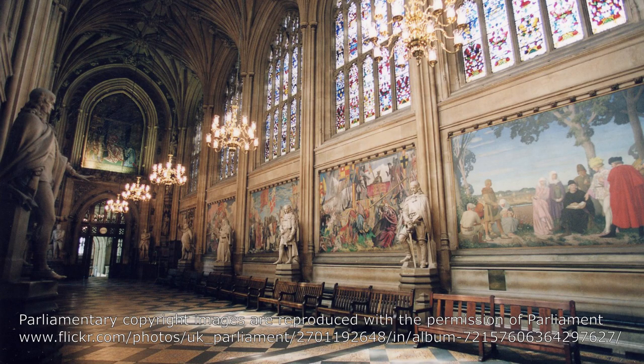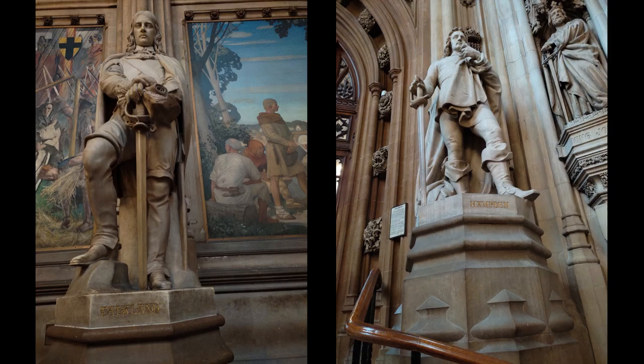Statues of famous parliamentarians line either side of the hall. Two of these, Lord Falkland and John Hampton, were displayed at the Great Exhibition. According to the Illustrated London News of 27 December 1851, a couple of months after the Great Exhibition closed, these two statues, along with that of the Earl of Clarendon, would be installed in St. Stephen's Hall in a few days.